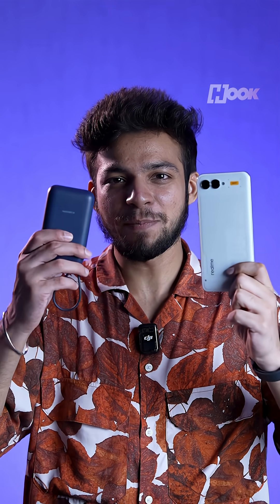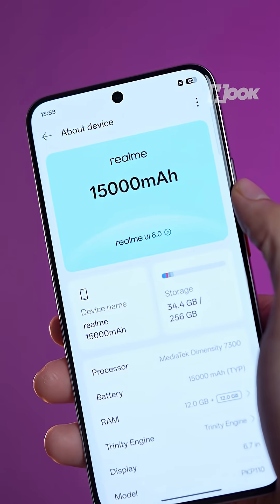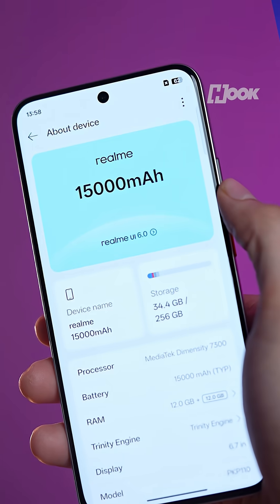If this ever comes to India, carrying a power bank might finally be over. Let me know what you think about this 15,000 mAh monster in the comments. And if you enjoyed this video, give us a like and subscribe.